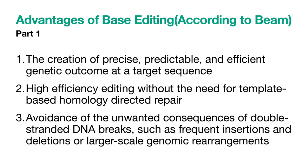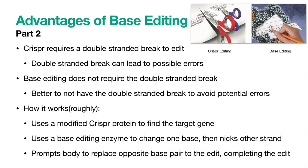Now let's move into what makes Beam's base editing platform superior to other methods currently. On their website, they list three advantages. First, base editing provides precise, predictable, and efficient genetic outcomes at a target sequence, as well as high-efficiency editing without the need for template-based homology directed repair. It also avoids the unwanted consequences of double-stranded DNA breaks, such as frequent insertions and deletions, or larger-scale genomic rearrangements. These advantages come down to the fact that base editing does not make a double-stranded break, while CRISPR does. When there are double-stranded breaks, there is a possibility of off-target errors. I think Beam will gain market share over time as they realize this technological advantage, especially as gene therapies move to be enacted in vivo rather than ex vivo.